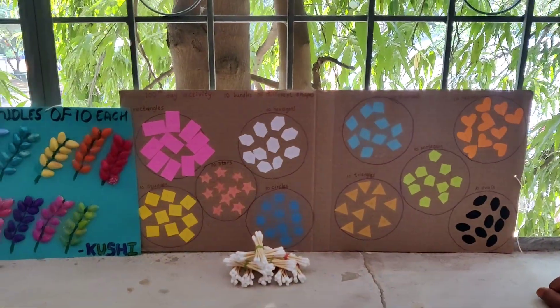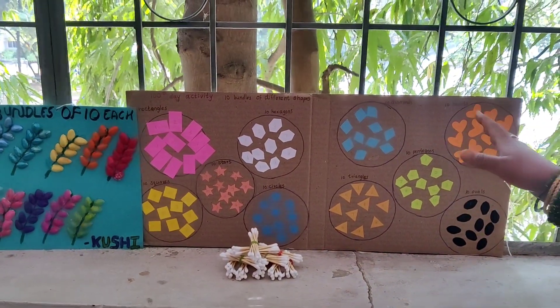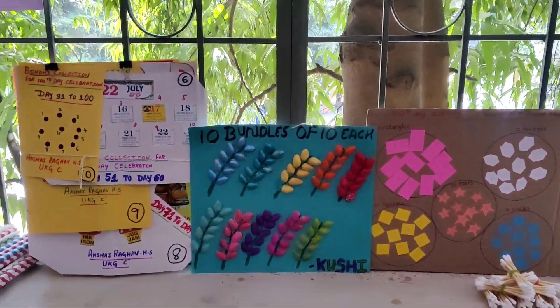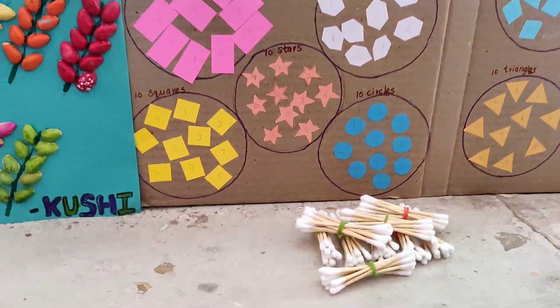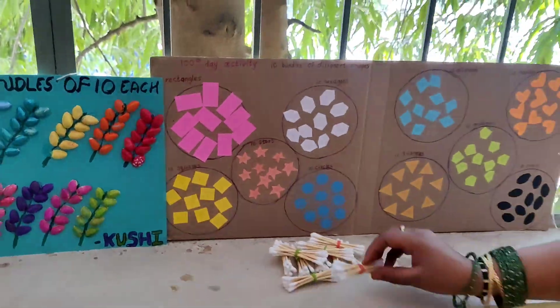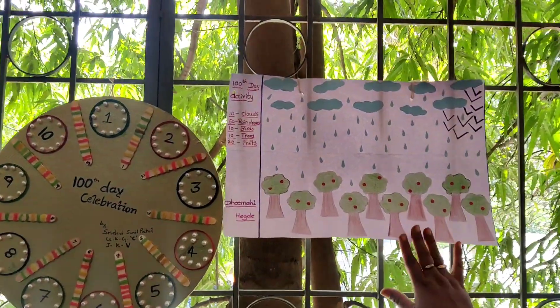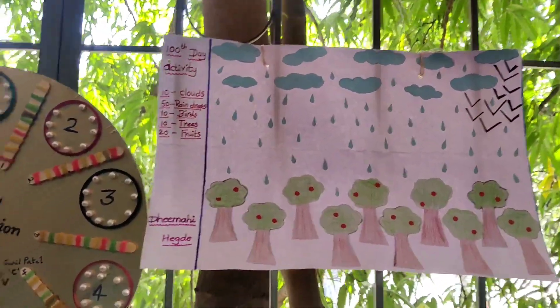We have shapes here. They have made 10 pentagons, 10 hearts, diamonds, hexagons, rectangles, stars, squares, circles and ovals. And we also have bundles of 10 here — earbuds that the child has collected. Pistachios and, oh, this is such a lovely drawing. Beautiful.